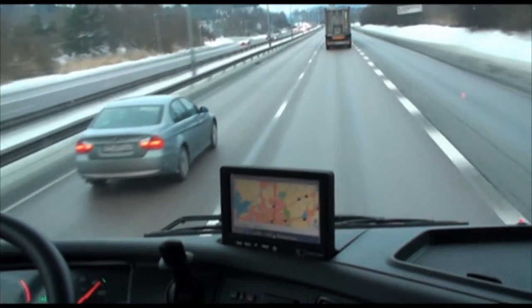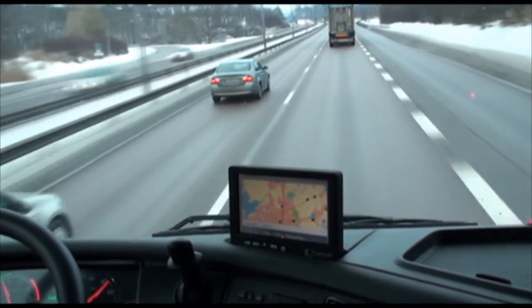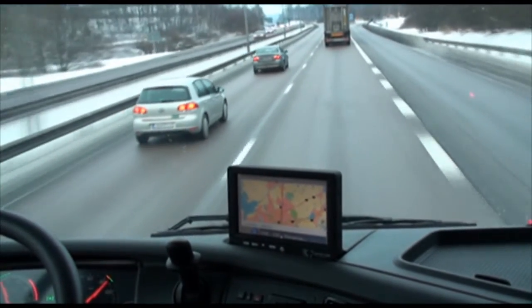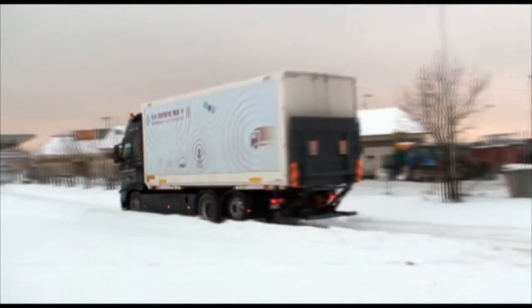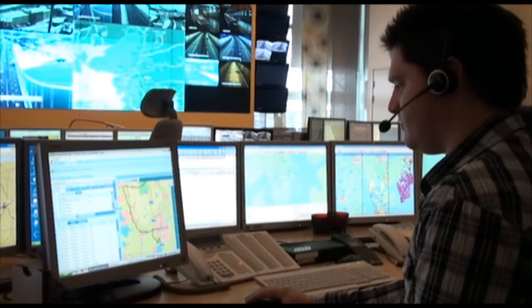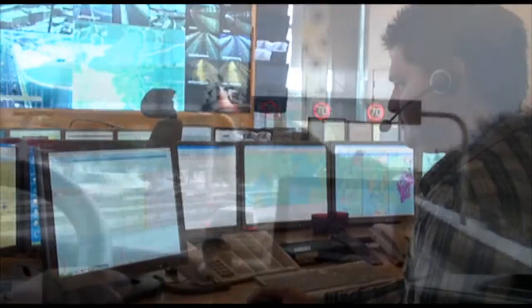The scenario takes place in the vicinity of the Swedish test site and presents a truck transporting dangerous goods from a secure terminal to a port located in Gothenburg. On the route from start to destination, the cooperative system and applications will interact with the driver and provide him with essential information about the state of the traffic and transport, such as local regulations, traffic messages and speed limits.